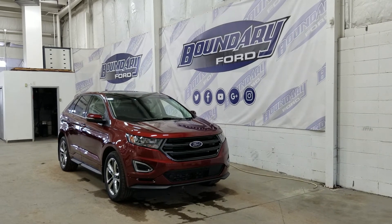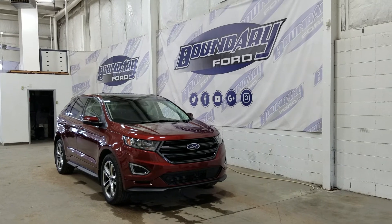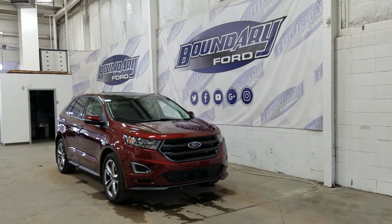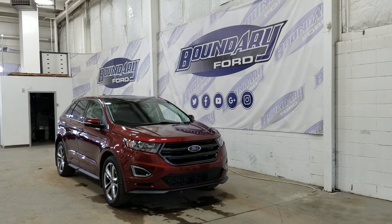If there are any more questions about this beautiful Ford Edge, please do not hesitate to contact our friendly and professional sales staff. We look forward to seeing you in-store and answering any questions that you may have. Thank you for shopping with us here at Boundary Ford.